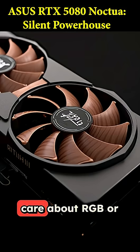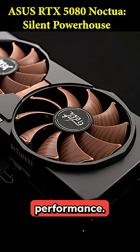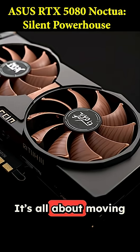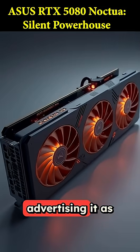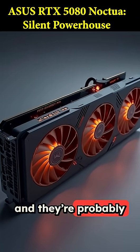If you know Noctua, you know they don't care about RGB or flashy designs — they care about performance. That's why it has that classic brown and beige look. It's all about moving a ton of air without making a sound. Asus is literally advertising it as the quietest air-cooled 5080 out there, and they're probably right.